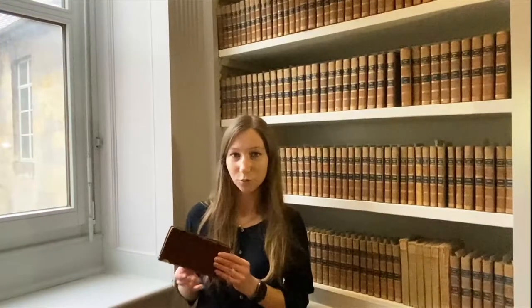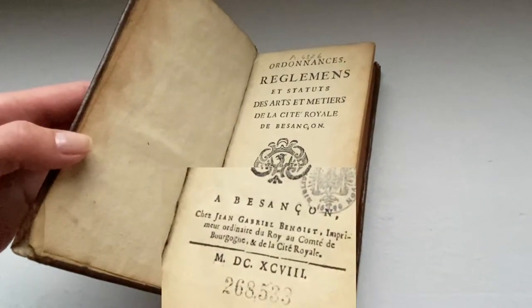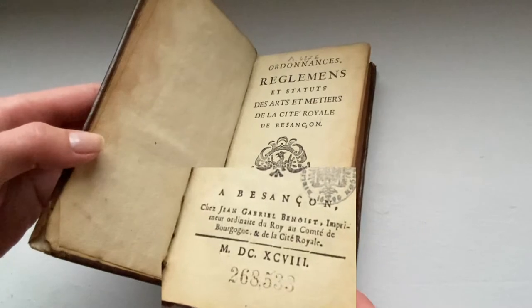The book which I present is the Ordonnance, Règlement et Statuts des Arts et Métiers de la Cité Royale de Besançon. It was printed in Besançon by the printer Jean-Gabriel Benoit in 1698. The book is in duodecimo format and includes 246 pages.